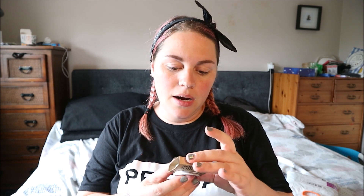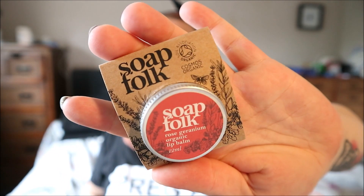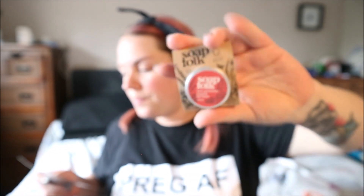Next up I've got a Soap Folk Rose Geranium Organic Lip Balm, suitable for vegans - I really like that packaging. This is £5, and it comes in either juniper berry, lemon, rose geranium, or peppermint. I'll have a sniff... that's quite rosy, too rosy for me! So I'll put that into a giveaway. I'm a sucker for a lip balm but rose is one of the only smells I really dislike.